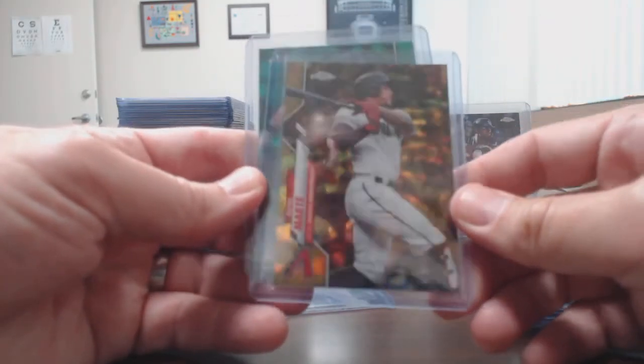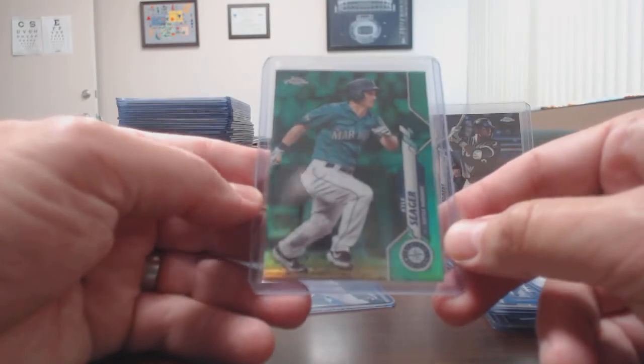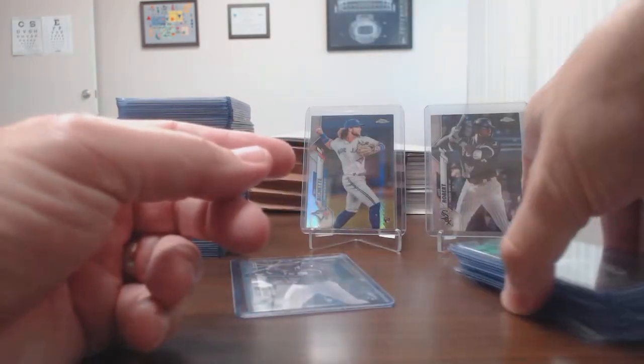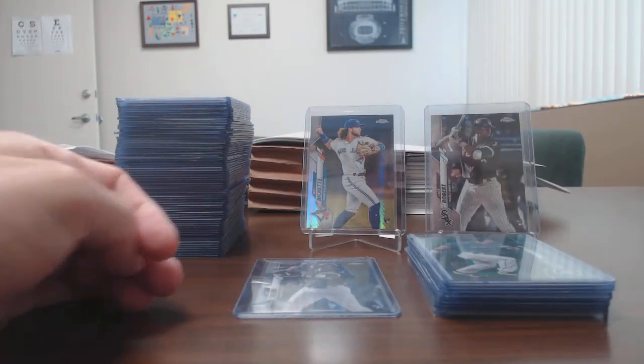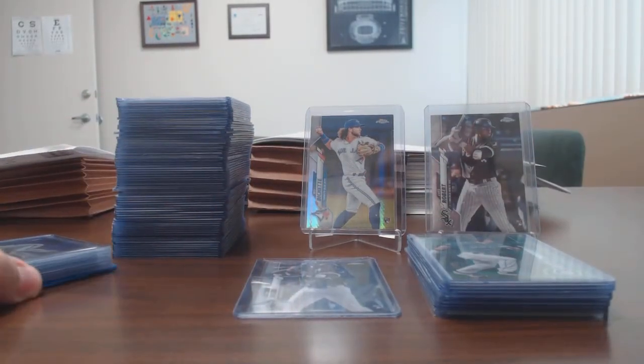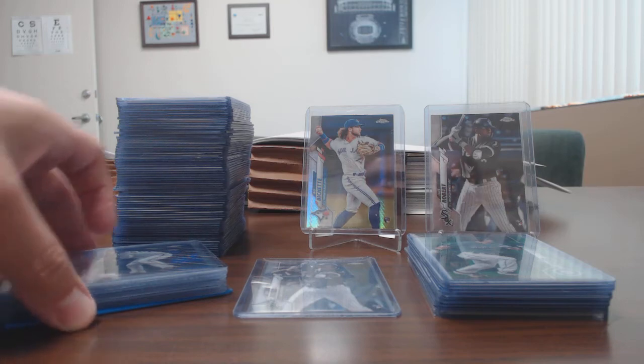There's a Flaherty purple — which is a duplicate — a green gold wave of Trevor Williams, a nice gold wave of Ketel Marte (who hasn't been having a great year so far), and a green Kyle Seager. I just joined another group break yesterday — a player random, one spot for 39 bucks, 269 spots in it. I was able to get Trent Grisham as my player, so I'm excited about that.